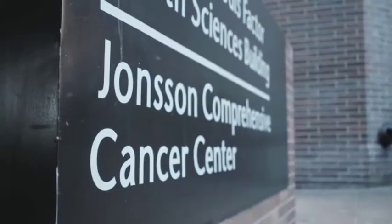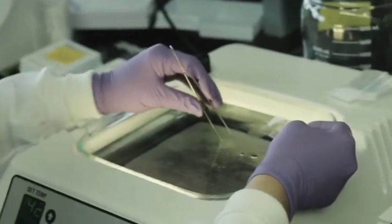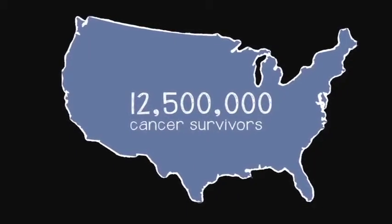I'm Judy Gasson, and I'm a professor of medicine and biological chemistry here at UCLA. For me, this is an incredibly exciting time to be leading a cancer center. There are 12 and a half million cancer survivors in our country, and the percentage of people who will survive a minimum of five years after their diagnosis is as high as 70 percent.